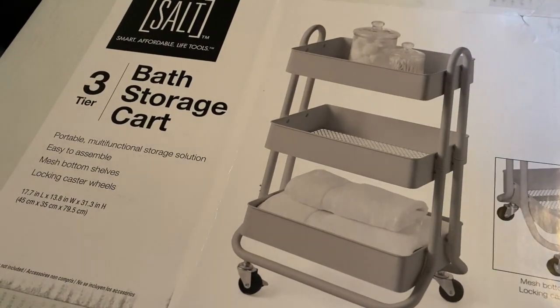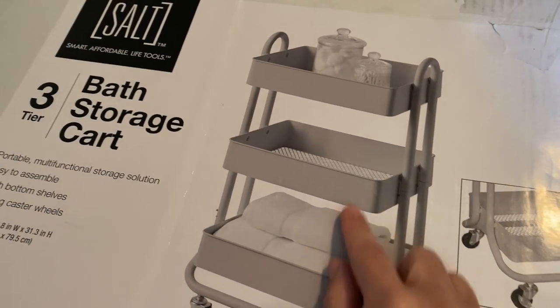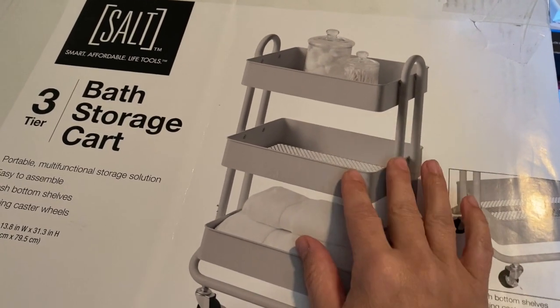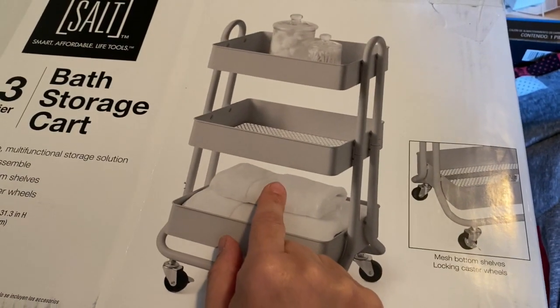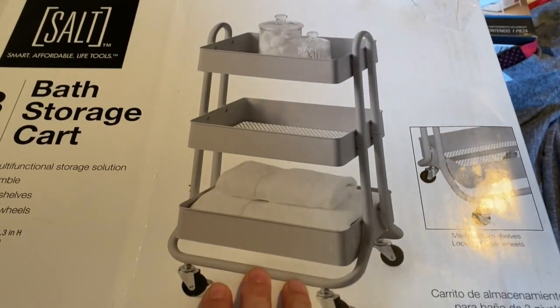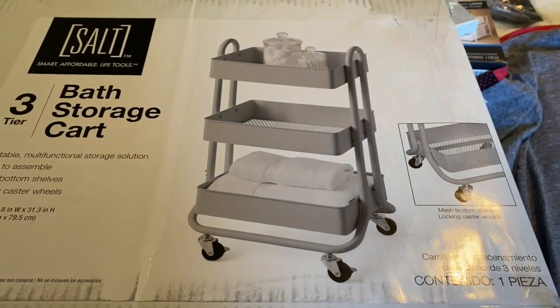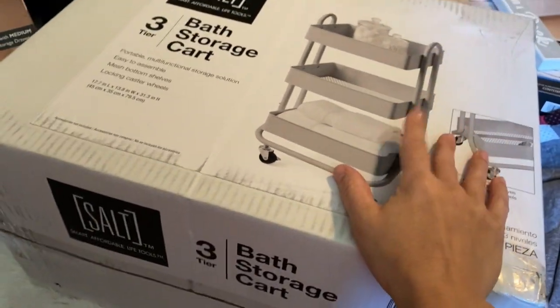I also got this three-tier bath storage cart. I don't know if I'm going to use it in the bathroom or in my room. It's metal shelves — this was $35 — and it even has wheels that lock. I've seen other ones that are cloth for roughly the same price, so this is a great deal. I've seen so many people use these carts for their nail stuff, craft supplies, you name it. I'm not sure what I'm going to use it for, but it was the very last gray one they had, and they had to get a ladder because it was on the very top shelf.